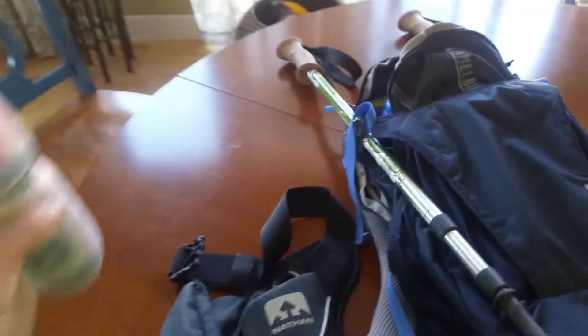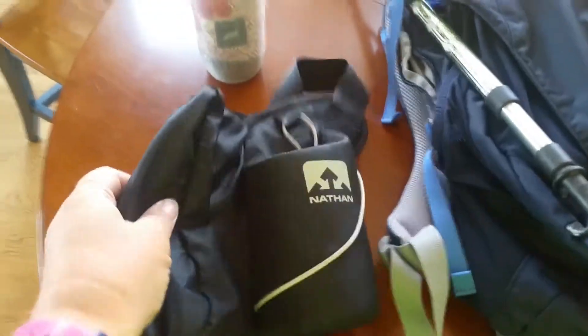Hi everybody, this video is for Tina Moser. I'm stealing and crediting this idea from a friend of mine, Tina, who walks with me. She asked 'what's in your bag?' So I'm going to turn the camera around and show you — depending on which bag we're talking about, because I have many.